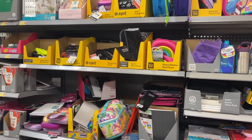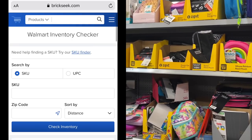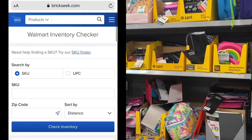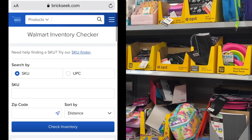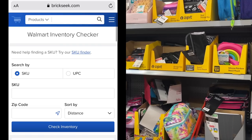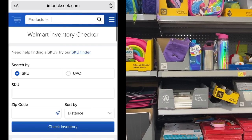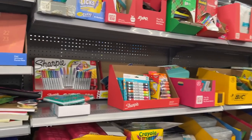You need to use the BrickSeek website to see if your store has these items in stock. Use the BrickSeek inventory checker — just put in the UPC information and your zip code, and you can see what your local pricing and availability is. Definitely do that before you search for any item, because gas is high and we can't be wasting it.